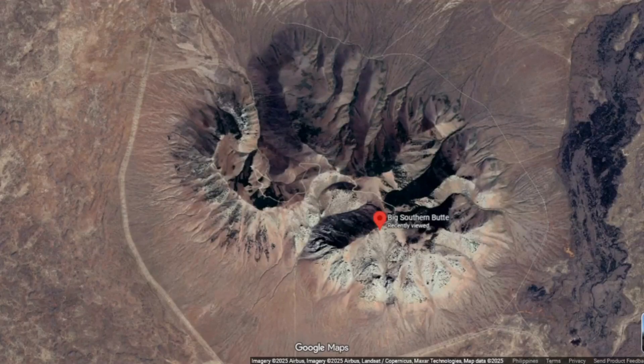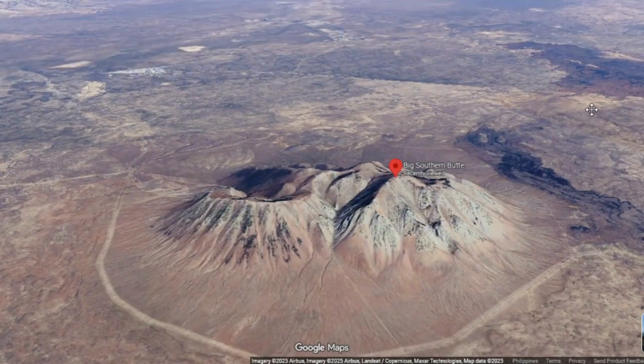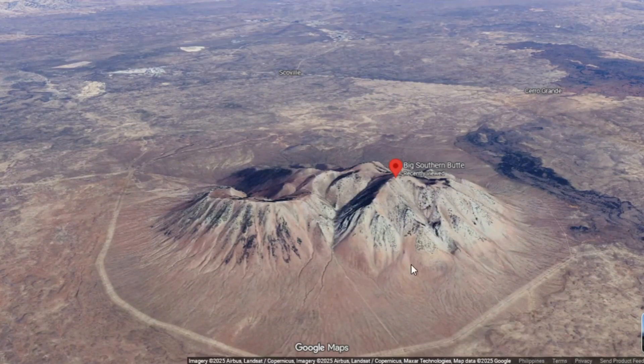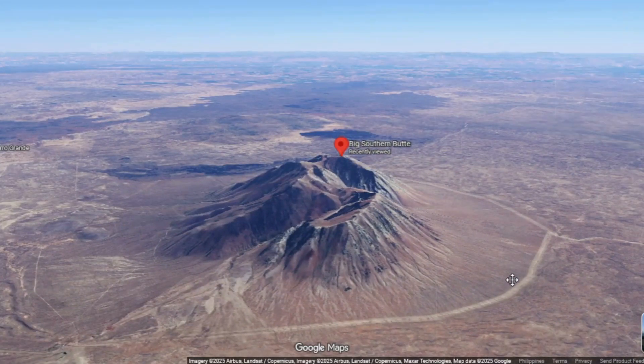What follows is an investigation into the rock, the plumbing, the tectonics, the eruption physics, and the realistic odds that this particular dome could shake America again—told strictly as geology, mechanism, and evidence, without sensationalism.